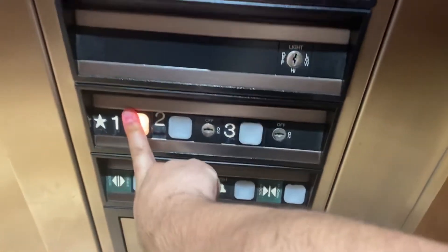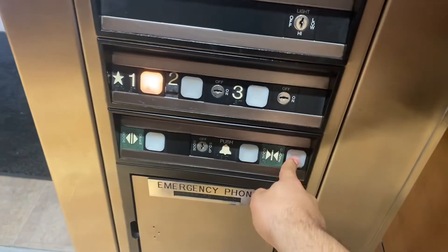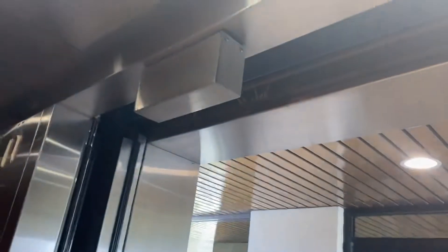Here we are at 3. This is the elevator at Weston 2 building in Weston, Florida. Here's a cadmium. This is a really nice elevator.